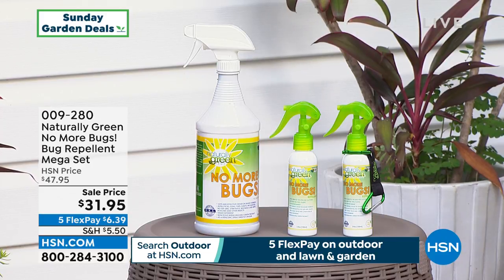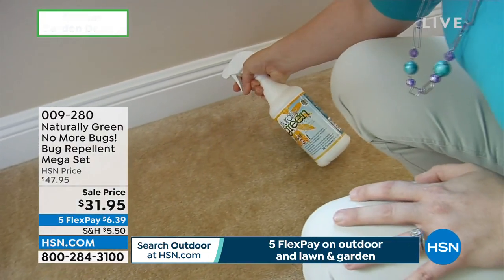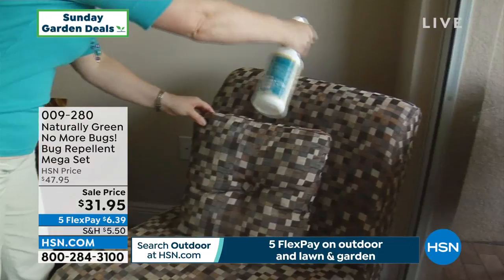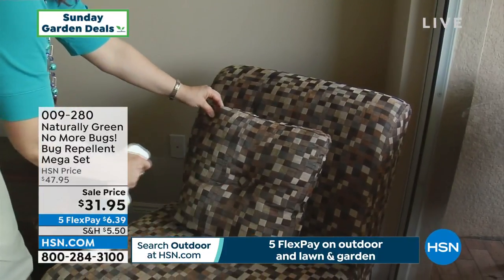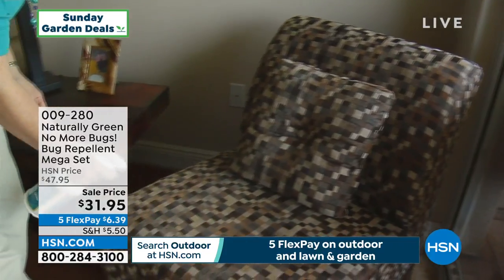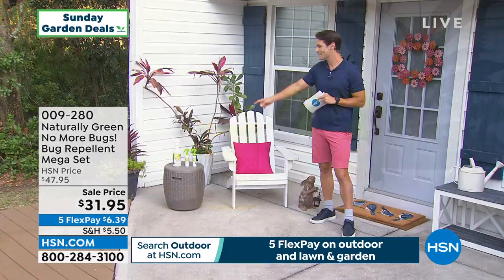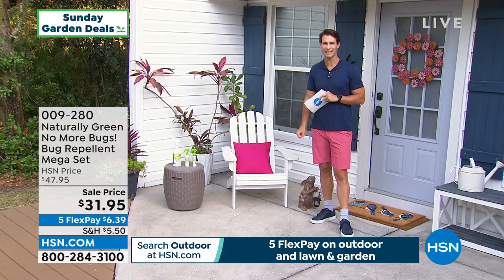One of the things we think about when going outdoors is bugs. This is aptly named No More Bugs, from Naturally Green. You can spray this everywhere — right around the door frame, on your upholstery, on your kids, on your dogs, on your golf bag, on your tennis racket when you're hiking. We're giving you little travel bottles to take with you. Included is a 32-ounce concentrate that will make two gallons worth. This is the mega set — $31.95 — to last you all summer. It's also available on auto ship.